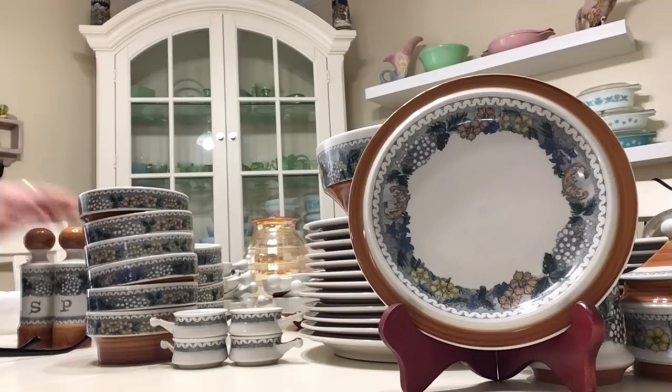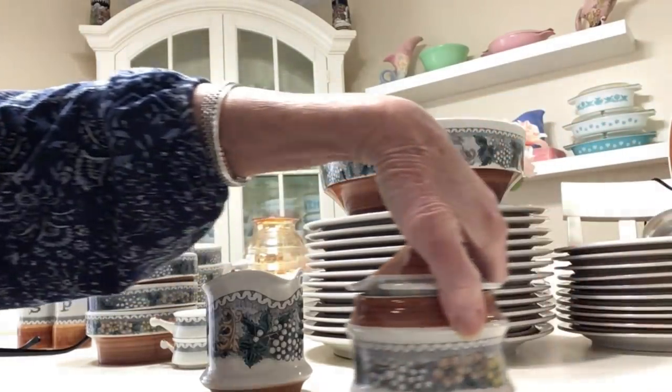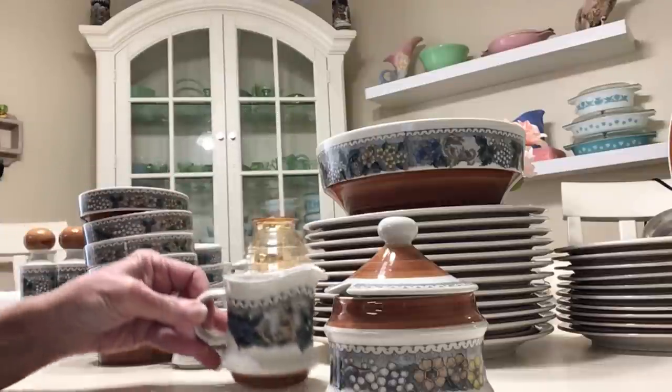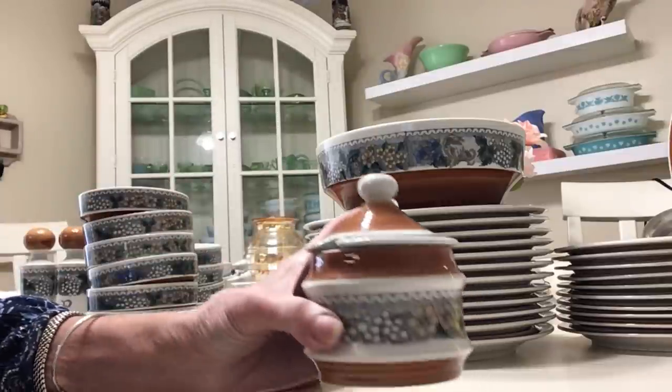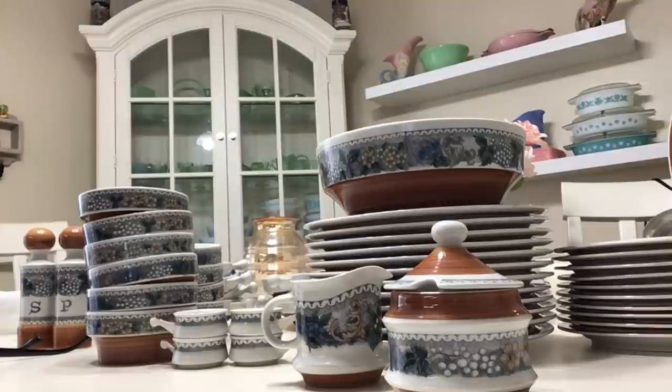Last but not least, I also have the sugar and creamer set in really nice condition. The sugar bowl has an open slot — they also made one without an open slot. I'll be asking $15 for the set. This is a six ounce, three inch creamer. And that takes care of all this beautiful West German dinnerware.